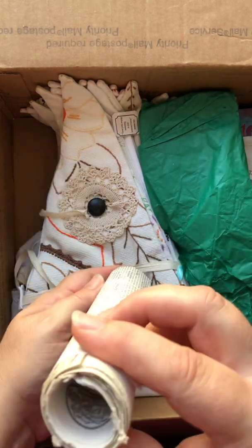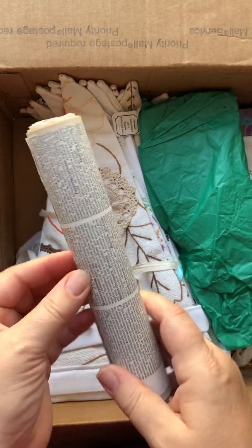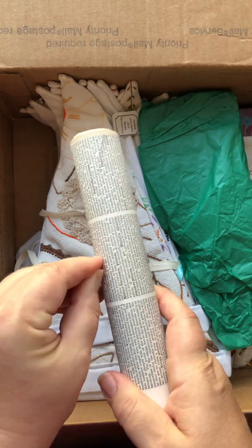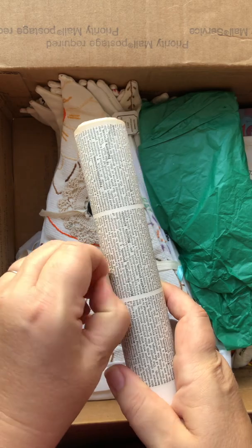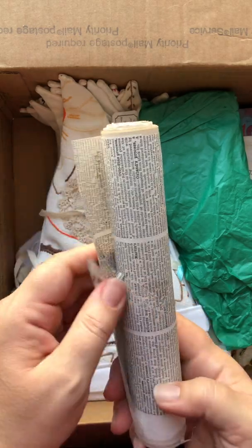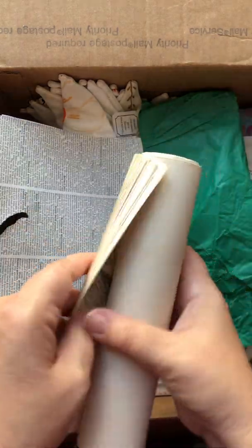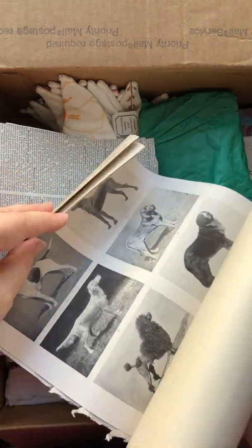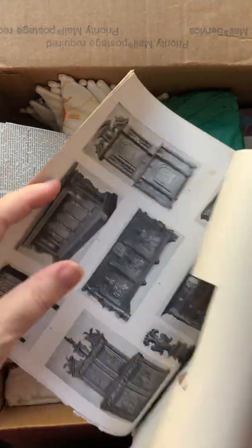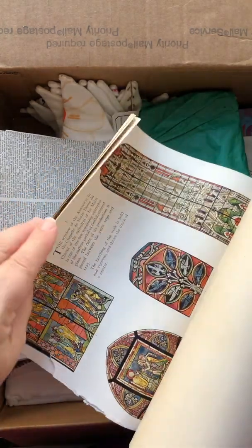We've got something wrapped in a dictionary — maybe just pages. Oh, these are the lithographs that she cut out of this dictionary; she was telling me about that. Those are cool. Definitely make good journaling cards or something, right? Very cool.